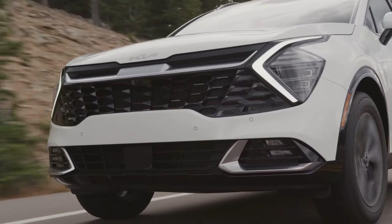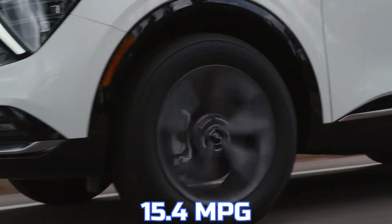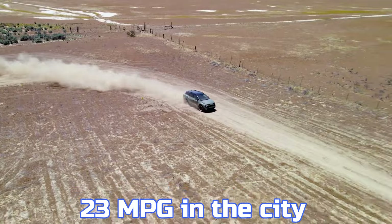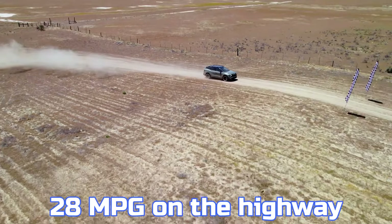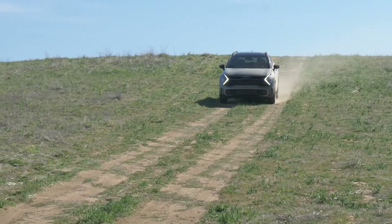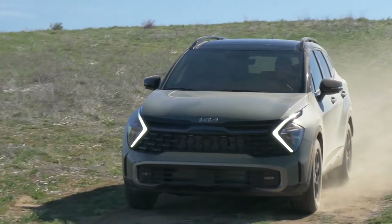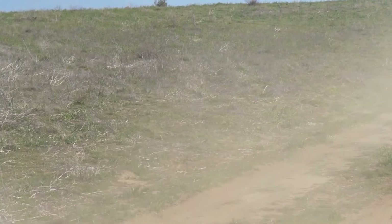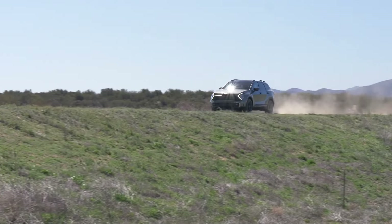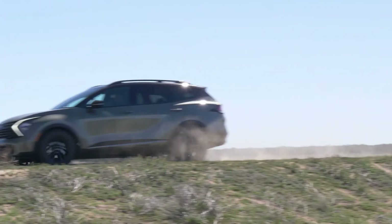For example, one driver reported struggling to get more than 15.4 miles per gallon despite careful driving, compared to the expected 23 miles per gallon in the city and 28 miles per gallon on the highway. While the Sportage offers commendable comfort and design, the gap between its official fuel efficiency ratings and actual performance could lead to higher-than-expected fuel costs, making it less appealing for those looking to minimize daily transportation expenses.